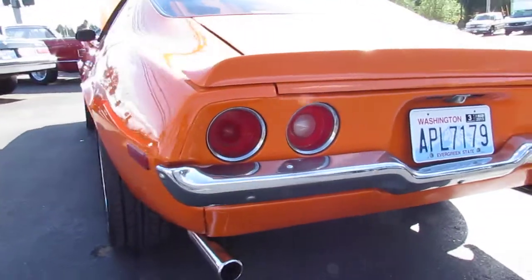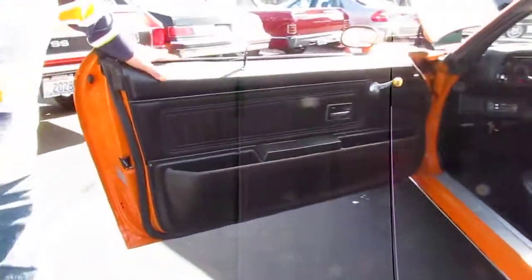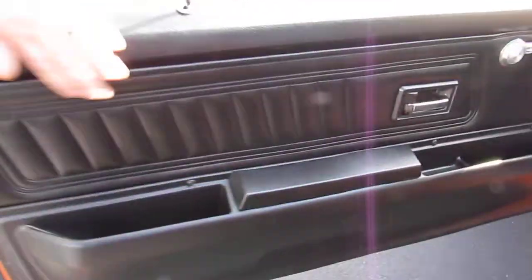Really healthy big block in here. I'll give you a shot on this side as well. Door panel's in nice shape.